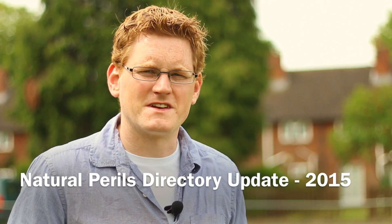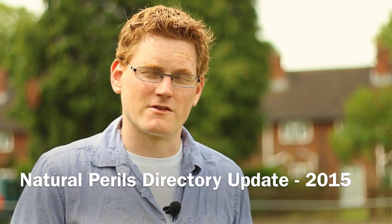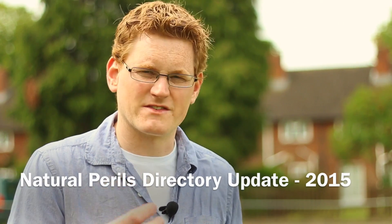I'd like to bring you up to speed today on a couple of the new developments that we've brought to the Natural Perils Directory over the last year. Some of these have actually only been signed off in the last week or so, so I'm still very excited about them.